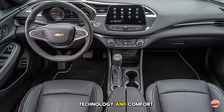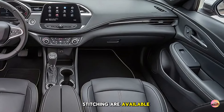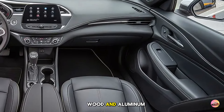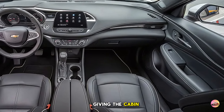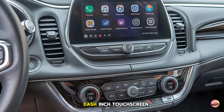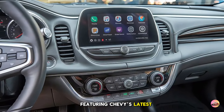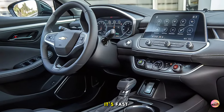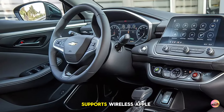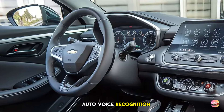High-quality leather seats with contrast stitching are available, along with premium wood and aluminum trims, giving the cabin a refined, upscale feel. The 10.2-inch touchscreen is the centerpiece of the dashboard, featuring Chevy's latest Infotainment 3.5 system — it's fast, intuitive, and now supports wireless Apple CarPlay and Android Auto.